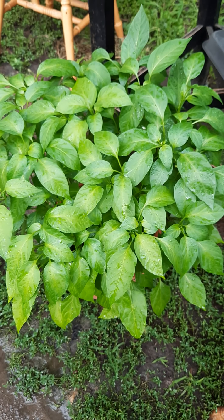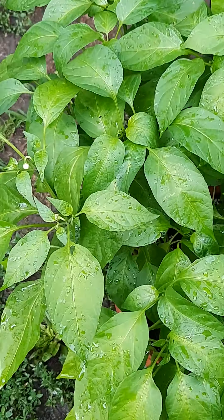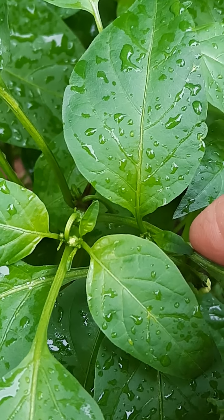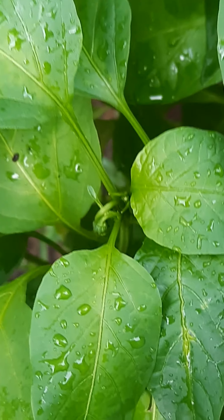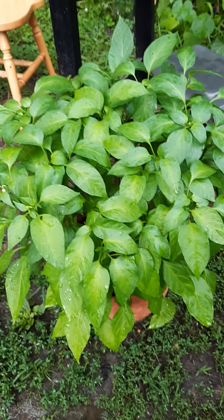In my pepper pot there are flowers growing. If you zoom in real close you can see little things happening — like peppers growing here. The peppers are growing; things are happening here, doing really good. And that's that pepper pot.